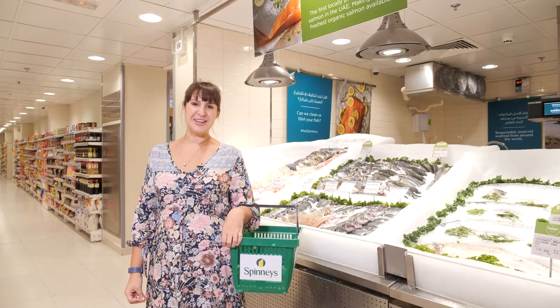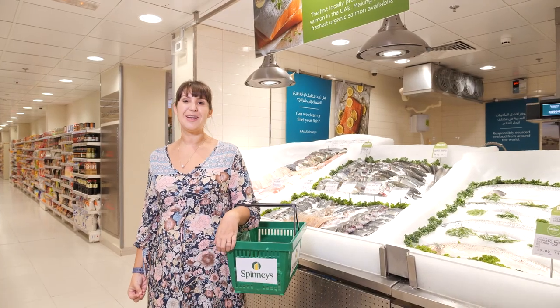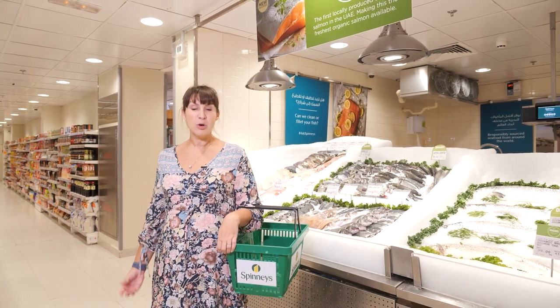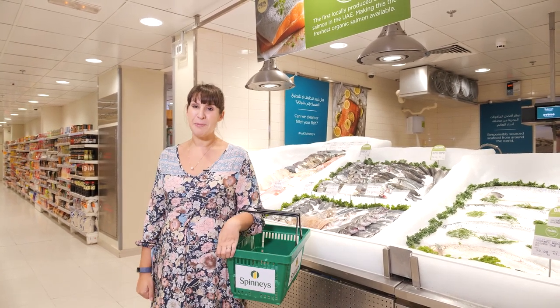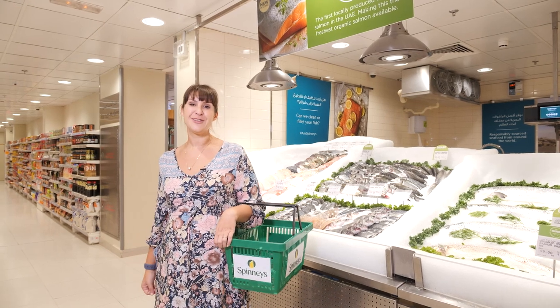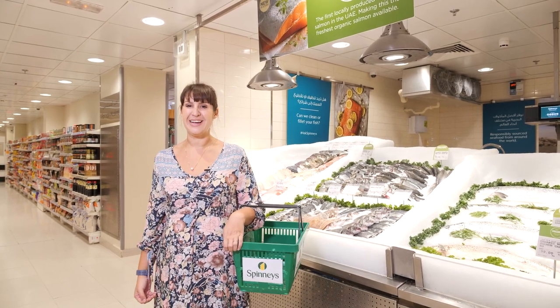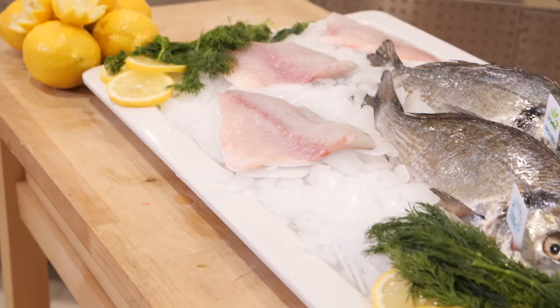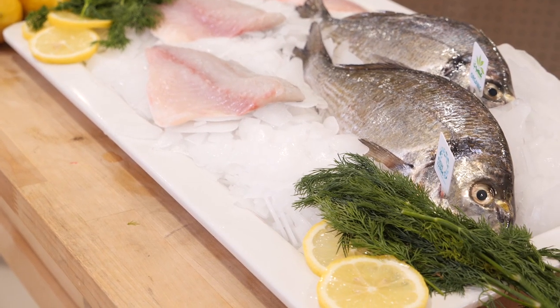We all know we need more fish in our diet, but honestly it's one of the things I order most when I'm out at a restaurant because I'm a little bit intimidated about what to look for in store and how to prepare it at home. Thankfully our chef today and the team at Spinney's are on hand to share some expert tips and tricks on how to select the best fish and what to do with it when you get it home.